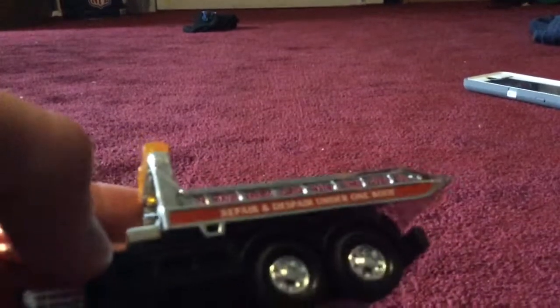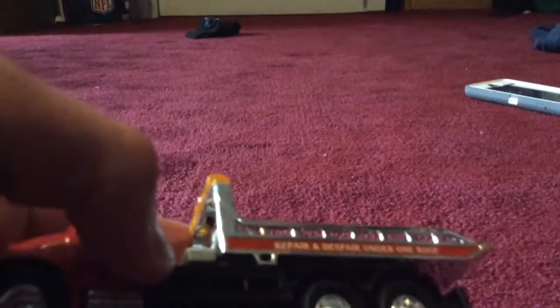The lines on them are a little different — this one says 'Repair and Despair Under One Roof,' and this one says 'Heavy Duty.' Now I'm going to compare these for you.